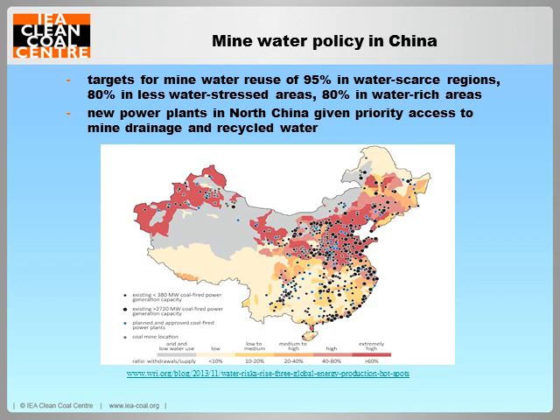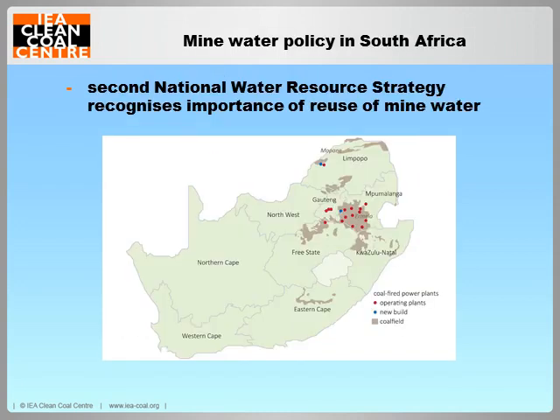China is the only country discussed that has set targets for the reuse of mine water, set by the National Energy Administration and published in April 2015. New power plants in North China have also been given priority access to mine drainage for their water use. South Africa's second National Water Resource Strategy has recognised the importance of recovering water from acid mine drainage, seeing it as a way of increasing water availability. Mine water is already used at some South African power plants, most of which are located near coal fields.